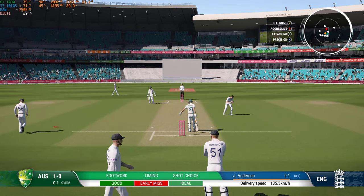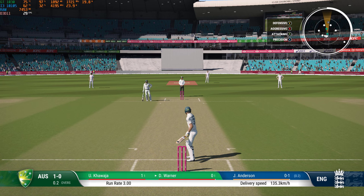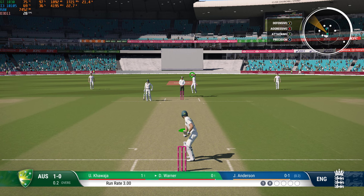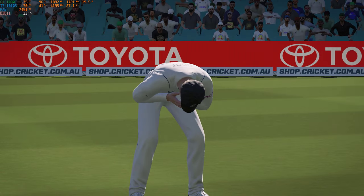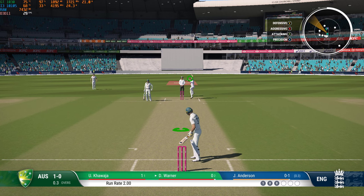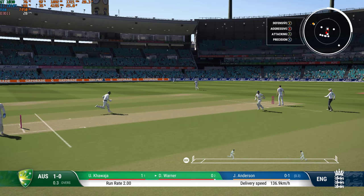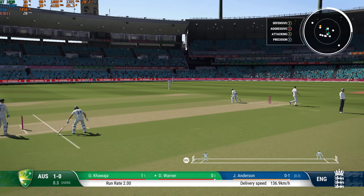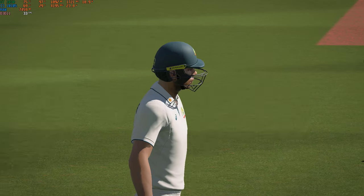Threw the shot late, looked nasty. Drives it — wild shot, that was a really poor batting shot. Swing and a miss. Then a nice shot and they'll pick up a couple. Got forward, able to drive the ball — lovely shot and good running.